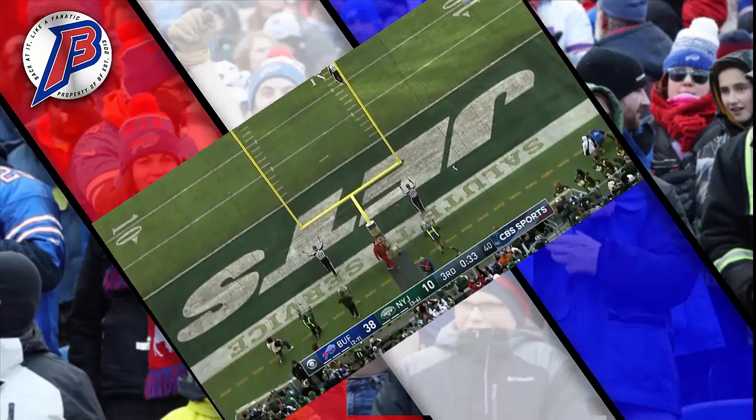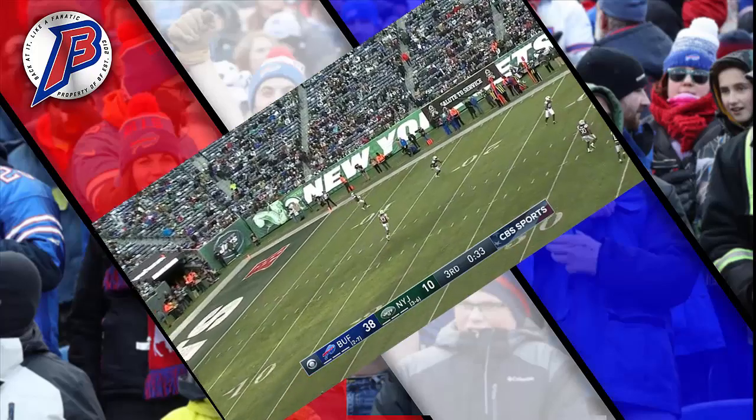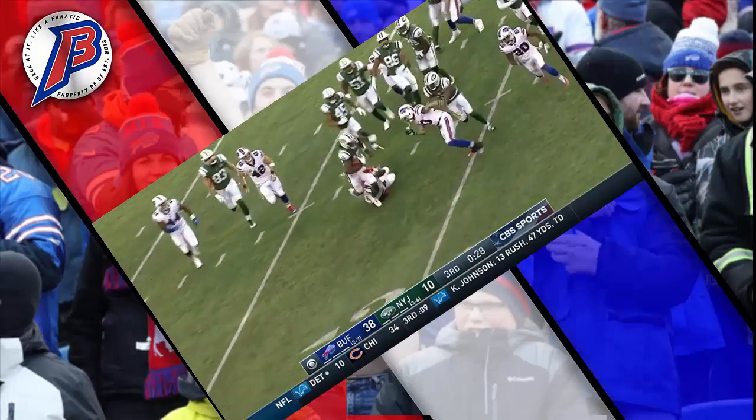Extra point by Hauschka is good. This is his 400th consecutive Bills game — that includes home, away, playoffs, every game. 400 straight here today against the Jets.